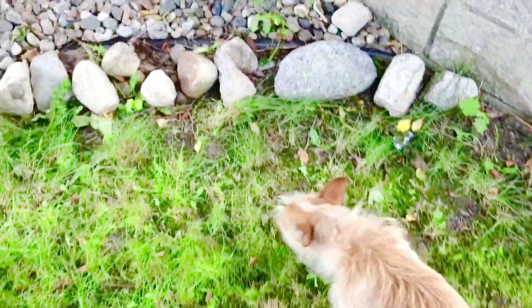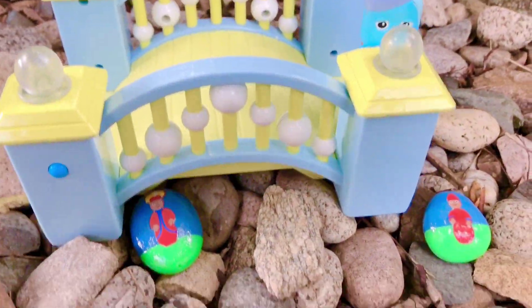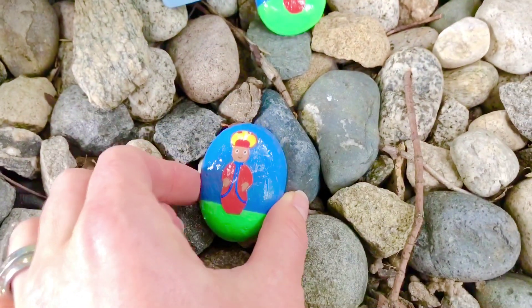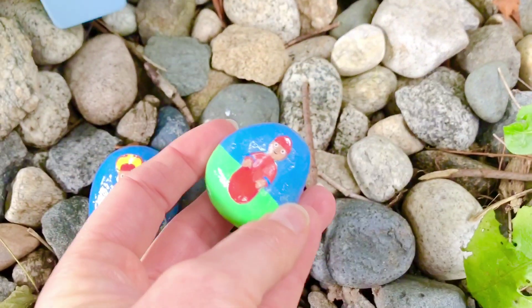Let's continue our hunt for Pontipines. And look, there's the bridge! I found two more Pontipines — six Pontipines, seven Pontipines.